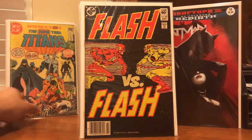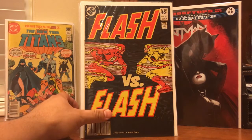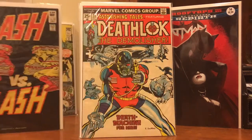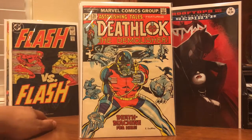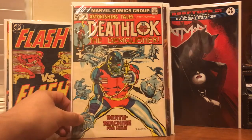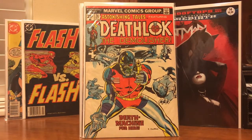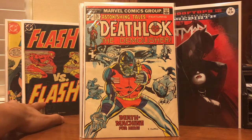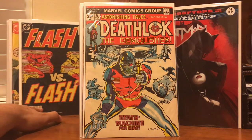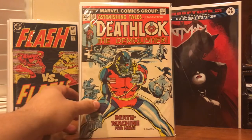Also in there he had Flash #323 for a buck, and I picked up Astonishing Tales as well — the second appearance of Deathlok. Again, these are not by any means near mint copies, but for a couple bucks I couldn't leave these behind. Paid a total of $12 for this little lot, so that was a good deal.